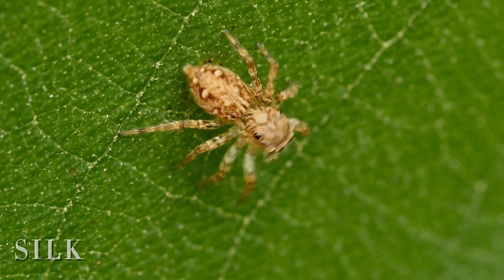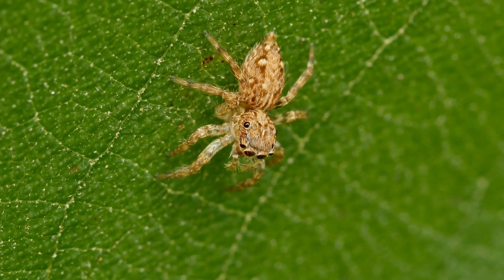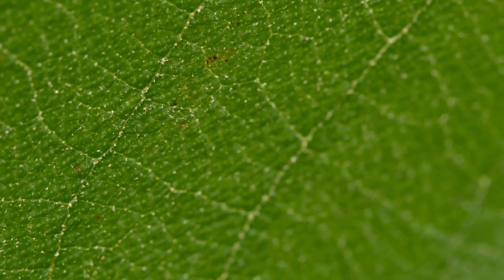But what makes this leap even more impressive is the spider's use of silk. Before taking off, the spider anchors a thread of silk to its starting point. This silk serves as a safety line, much like a bungee cord, ensuring that the spider can return to safety if it misses its target. This combination of physical prowess and clever use of silk showcases the jumping spider's incredible adaptability and resourcefulness.